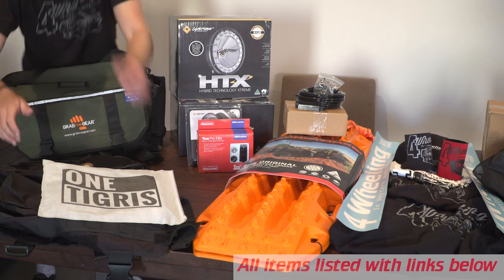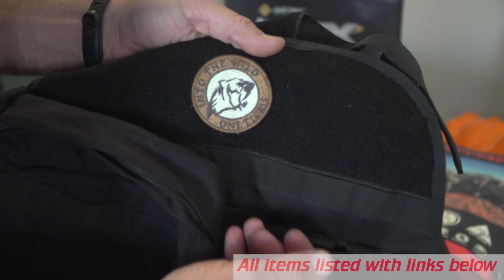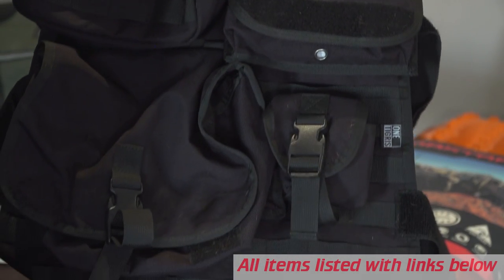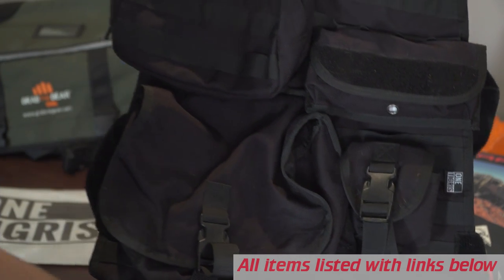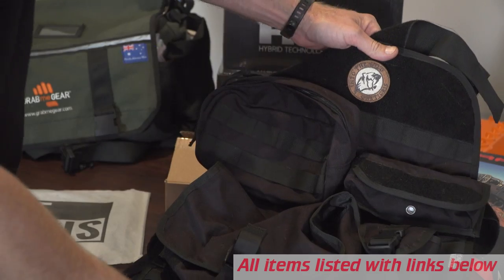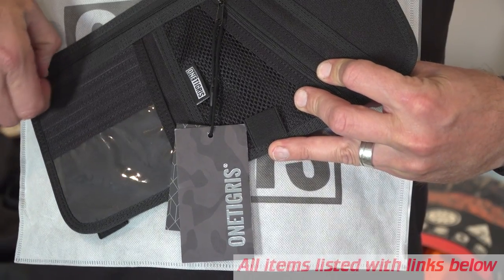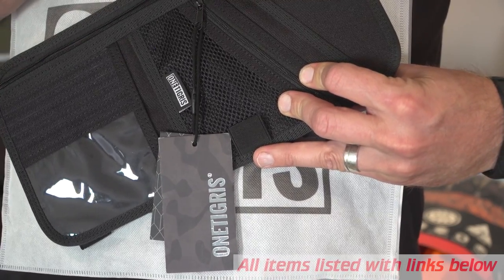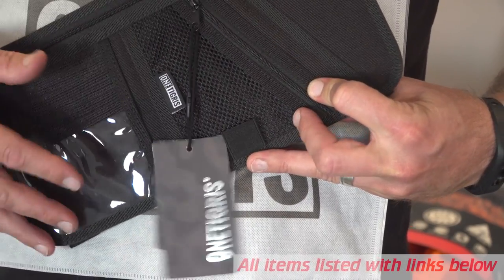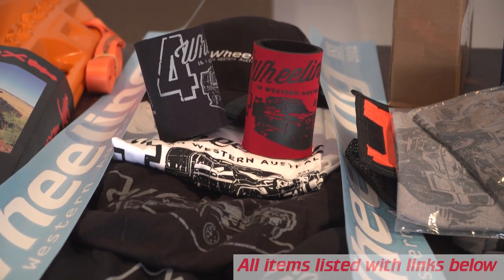And in front of that, you may recognize this from my seat organizer video — this is actually out of my vehicle. It's a reverse-facing seat organizer by One Tigris. Really cool bit of gear, and it's a universal one too, so it'll fit most vehicles. I've also chucked in this sun visor organizer, which is pretty cool as well. And to cap off first prize, we have the four-wheeling swag pack.